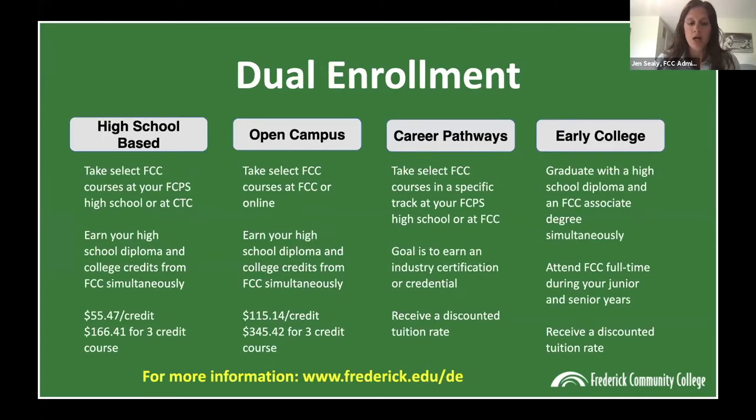I also wanted to touch briefly on dual enrollment, because we have a handful of students who are sophomores and juniors, or will be, in high school next year. Dual enrollment allows you to earn your high school diploma and college credits at the same time at a discounted rate — there is a tuition discount for DE students. You'll want to work with your high school counselor throughout this process. To enroll in DE classes, you need at least a 2.0 cumulative GPA and must be college-level ready, which may require placement testing.